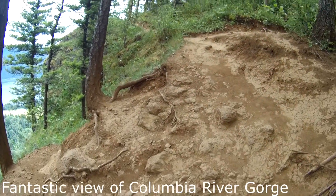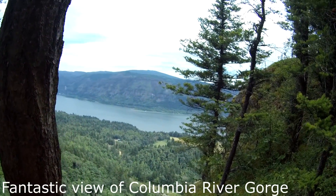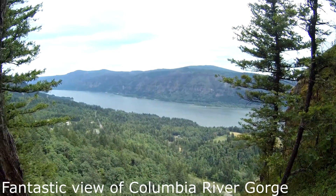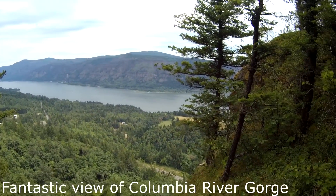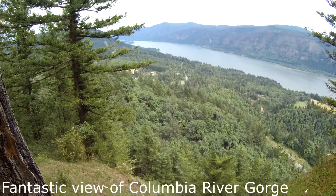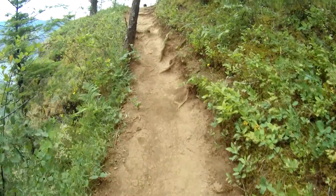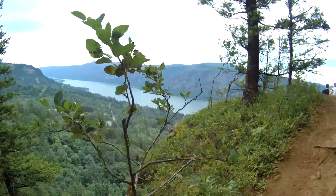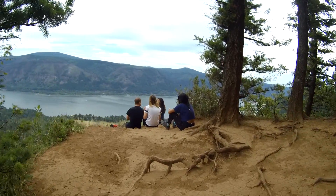We made it to the first viewpoint — wow, spectacular! You can see for miles down the Columbia River, right in the center of the gorge, up on a cliff. Just beautiful — all the greenery and the calmness of the river today. Down below you can see Highway 14, all the evergreens, oak trees, Douglas fir, every variety of tree and wildflower too. There are nice meadow areas, you can see people's homes. We're walking up to the second viewpoint right on the edge of this cliff — just absolutely gorgeous view. There are two or three different viewpoints along this trail.